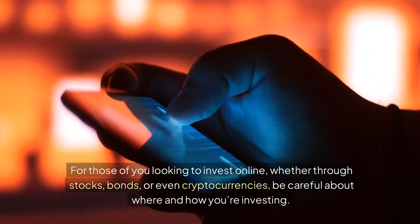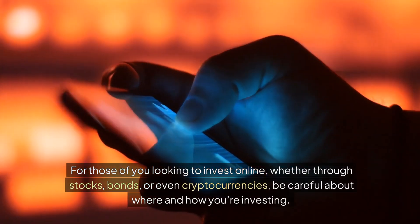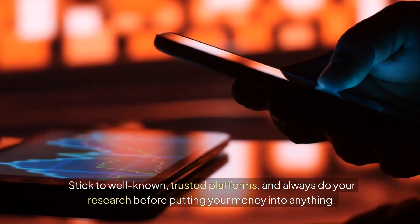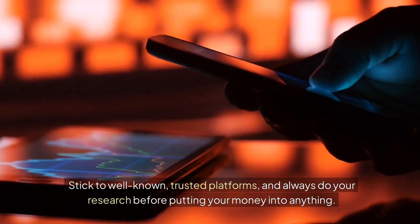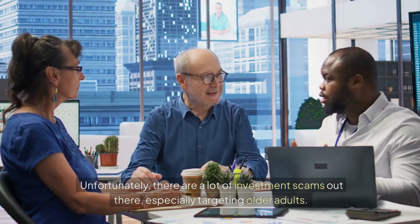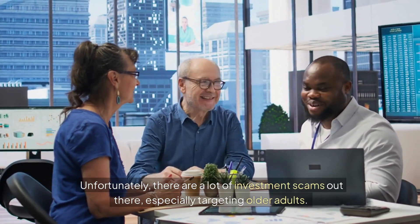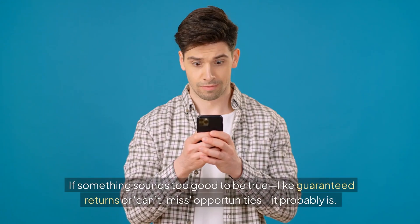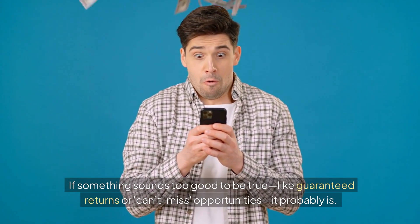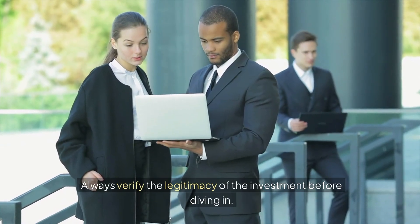For those of you looking to invest online, whether through stocks, bonds, or even cryptocurrencies, be careful about where and how you're investing. Stick to well-known, trusted platforms, and always do your research before putting your money into anything. Unfortunately, there are a lot of investment scams out there, especially targeting older adults. If something sounds too good to be true, like guaranteed returns or can't-miss opportunities, it probably is. Always verify the legitimacy of the investment before diving in.